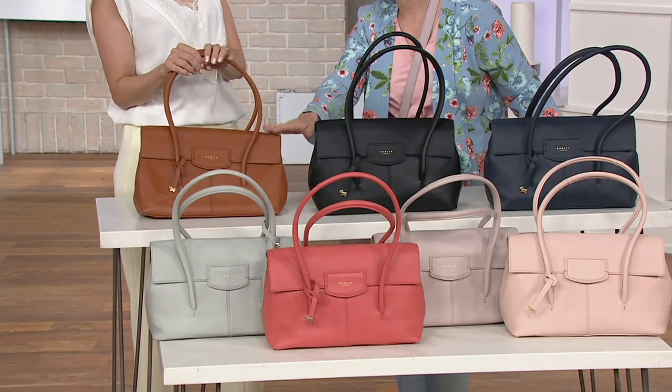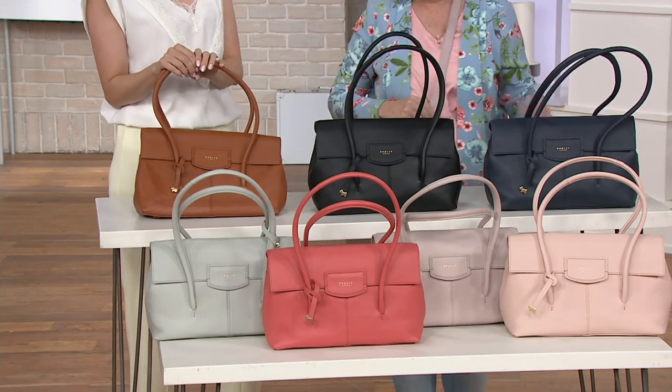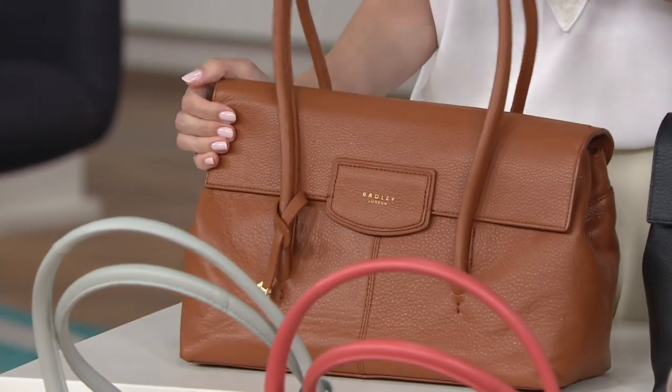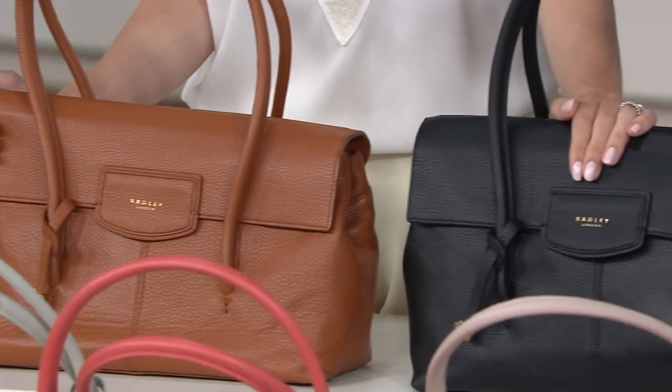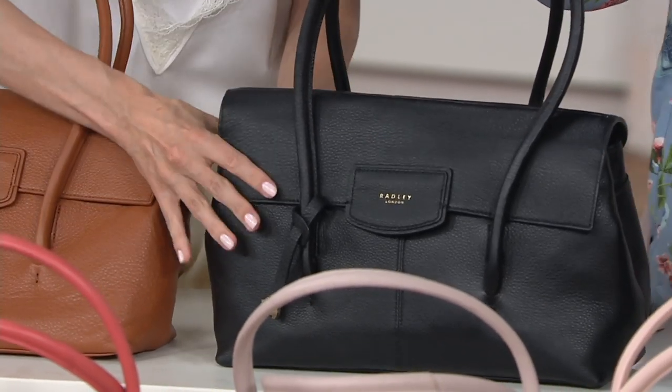I may jump in with updates just so you know, because Sean's taking a look at what colors and how much we have left. So we've got here the Indus Tan, which is your classic rich British tan. Next up, we have the black — beautiful black. You can just see the quality of the leather, especially in that black.